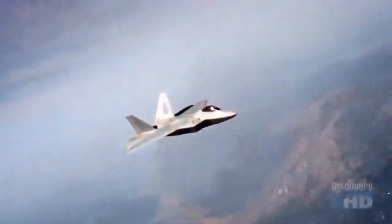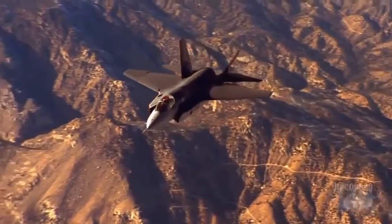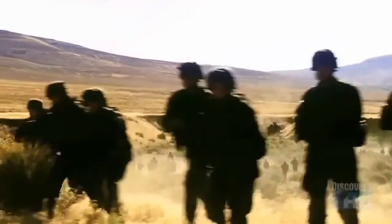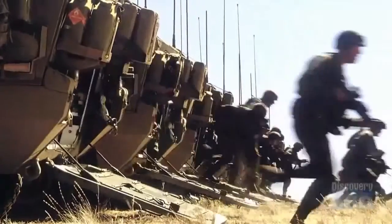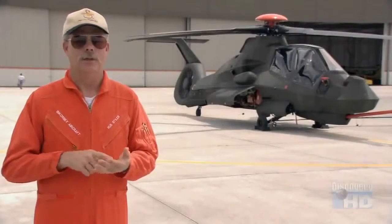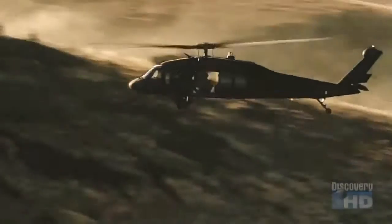In future conflicts, after the F-22 Raptors and the F-35 Joint Strike Fighters have cleared the way, surveillance and attack helicopters will support ground troops as they move in to secure the area. We like to be down low where the action is, and we like to be down low where the threat can't see us.